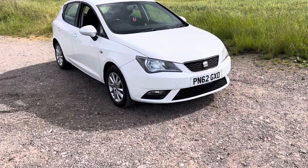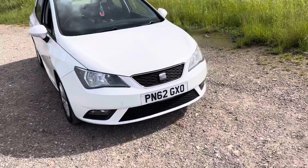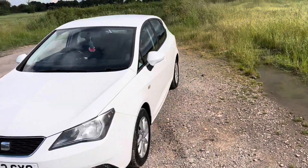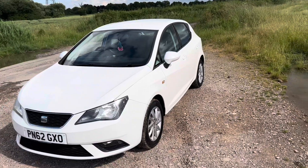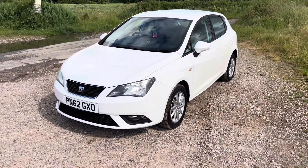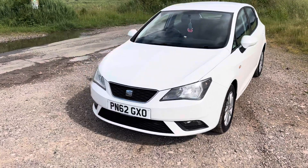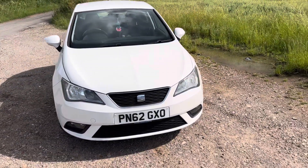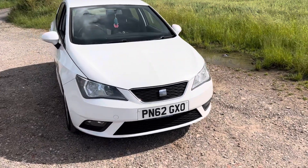Hello and welcome to We Sell Any Auto in Preston. This is a very nice little car that we're selling — a Seat Ibiza Standard Edition finished in white. It's a five-door model. It's a 62 plate vehicle, so a 2012/2013 registered vehicle, with the reg plate reading Papa November 62 Golf.